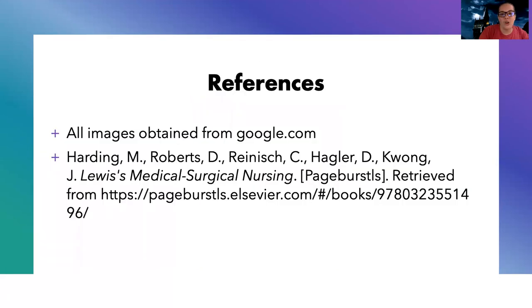Alright, that was the short overview of ostomies. I hope it helped fill in some knowledge for you. Talk to you later.